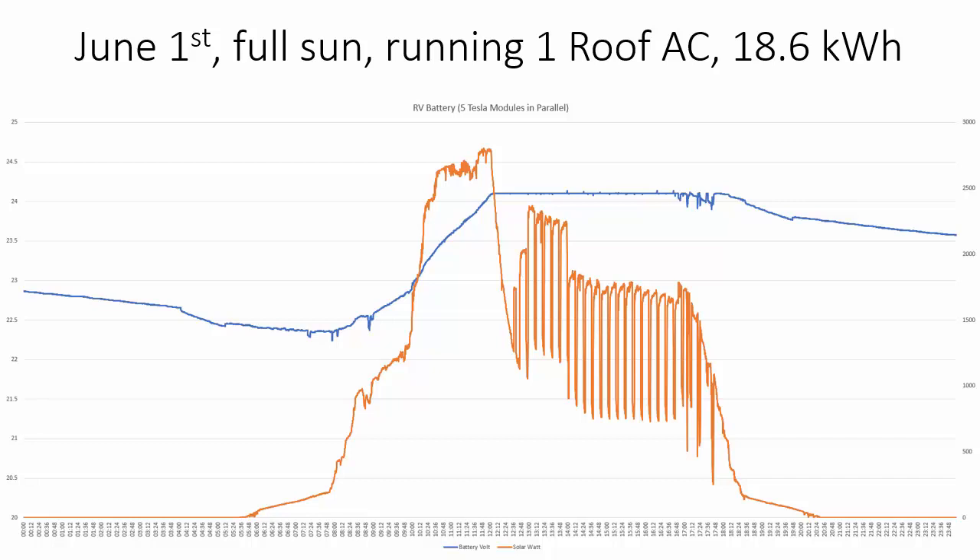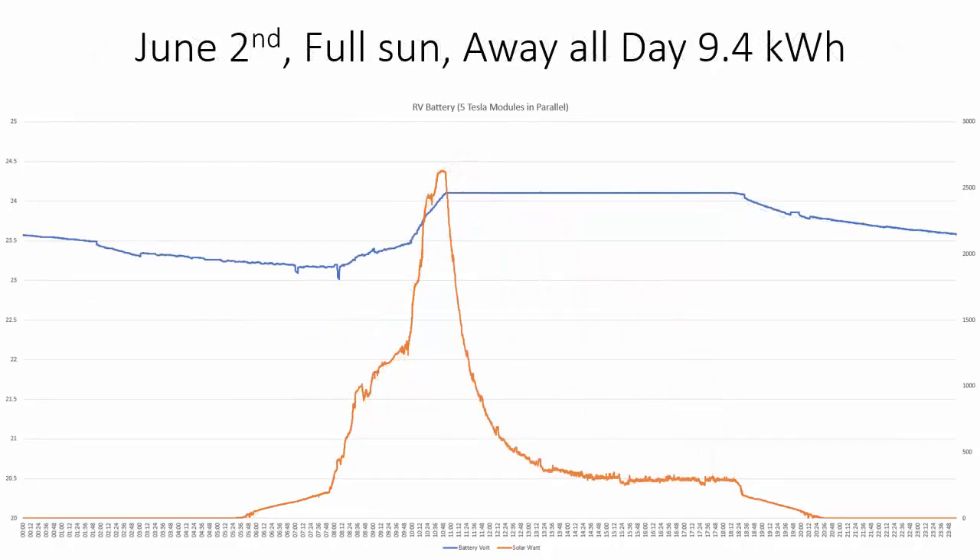That day was one of the highest consumptions we'd ever had — 18.6 kilowatt hours. The day after we were off-roading all day so there was really no usage during the day. The battery charges up with different bends in the curve because we're parked among trees, so when the solar panels come out of shade they start producing. The battery charged up before 11 o'clock even without early morning sun.